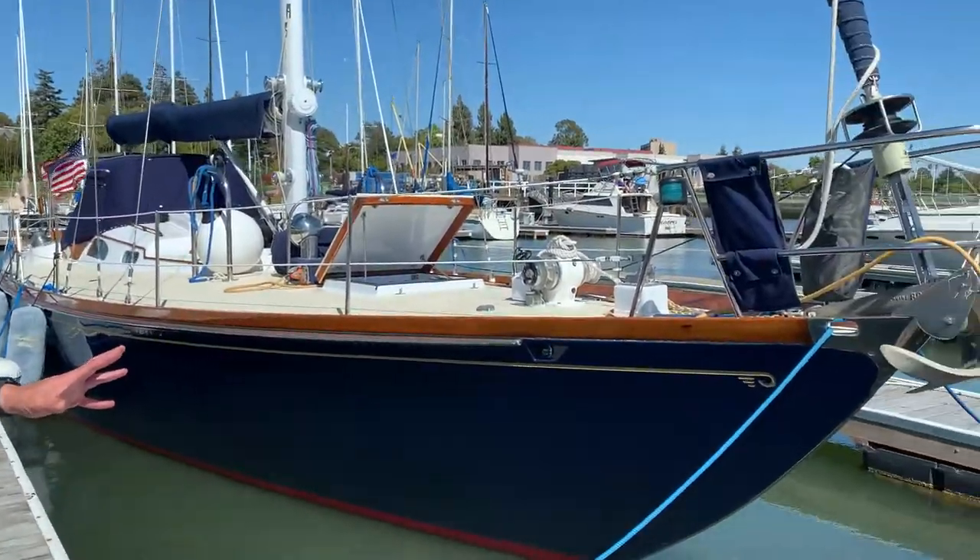Hey everybody, I'm Taylor Lewis here with Rifkin Yachts. Excited to show you this 1967 Hinckley 48 Sloop.